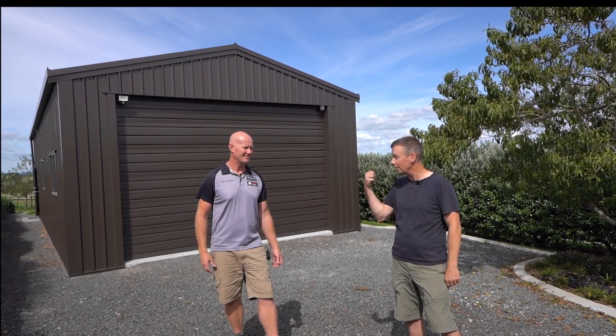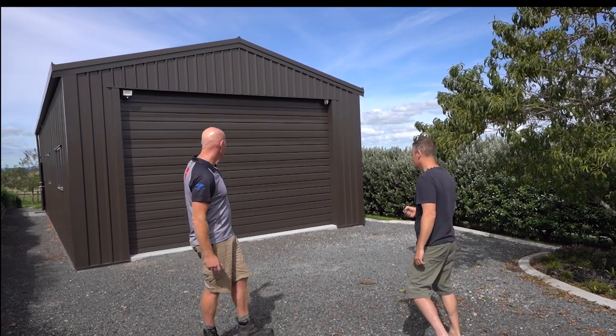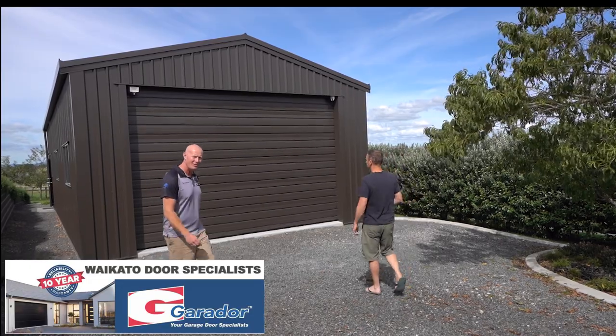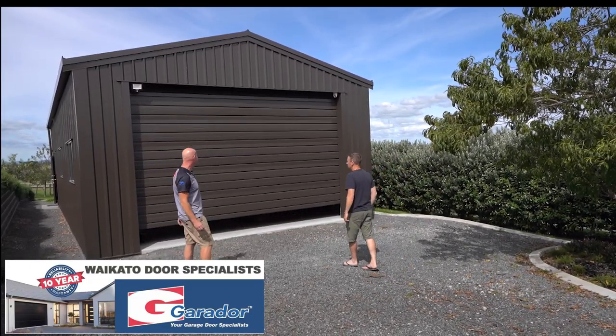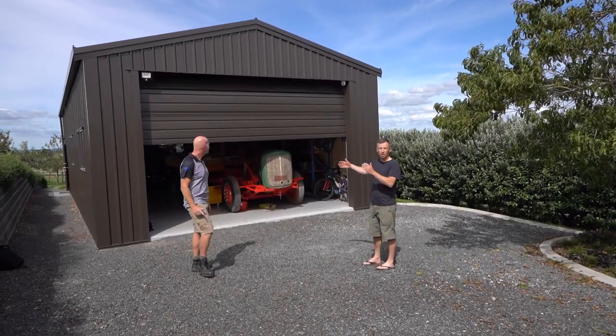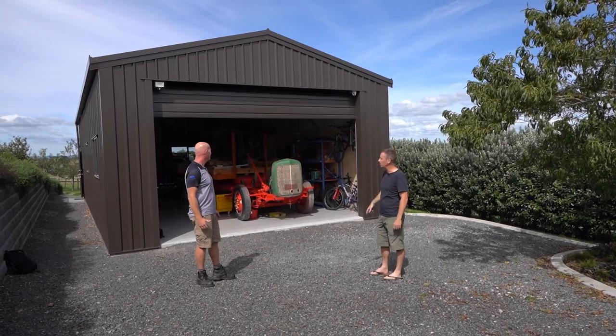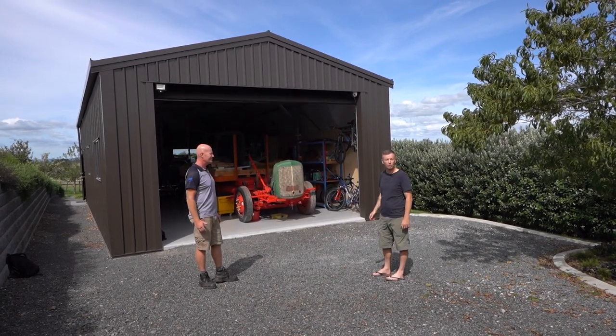The best thing is we go and have a look and see how good it is. Let's go on inside. You'll notice a beautiful sectional door by Garridor and Waikato Door Specialists. The shed is 14 metres long by 6.5 metres wide, 4.5 metres at the peak, and the door opening is up at 3.3 metres.